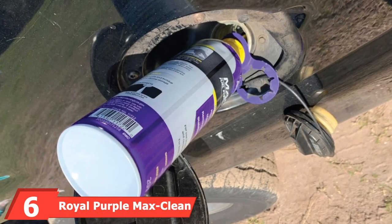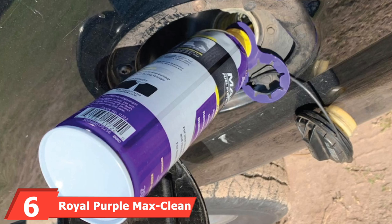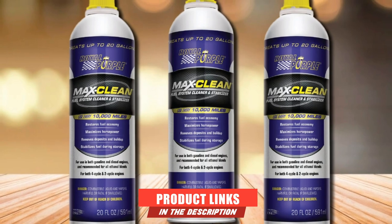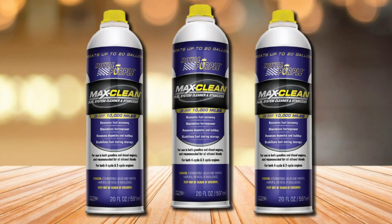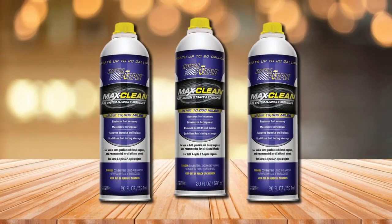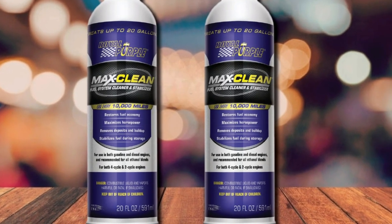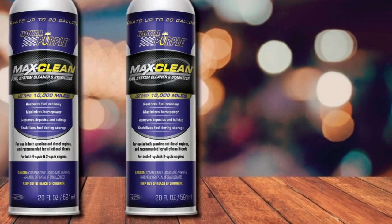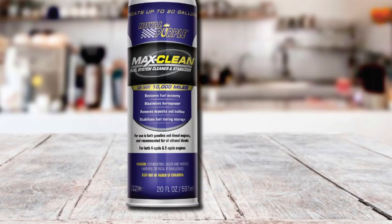The number six position is dominated by Royal Purple Max Clean Fuel System Cleaner and Stabilizer. Maintaining a clean catalytic converter starts with a healthy fuel system, and this formula delivers just that. This synthetic cleaner deeply penetrates different parts of the fuel system, limiting the buildup of carbon compounds. The formula also has superior resistance to oxidation, so the fuel in the combustion chamber burns at a stable state, minimizing possible system malfunctions. It can be mixed with ethanol blends, diesel, gasoline, and biofuels.